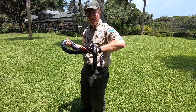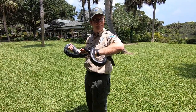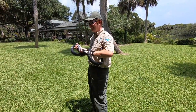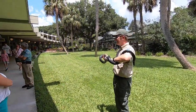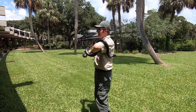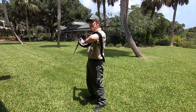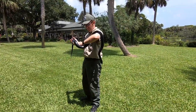They're one step below endangered. So if you ever see somebody trying to sell you an indigo snake, say no — that's not legal. This is Indie, our indigo snake. He's 16 years old. Some people are really scared of snakes and I don't blame them, but a little bit of fear is okay — you just understand and respect them and that's fine.